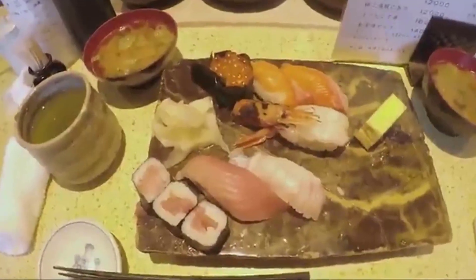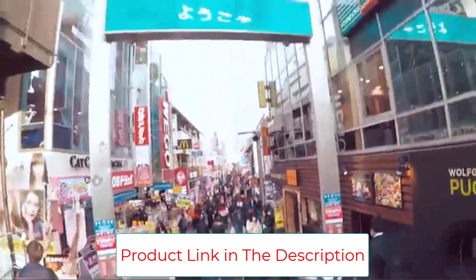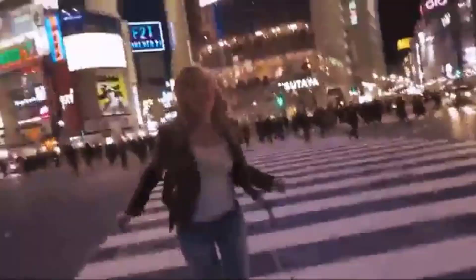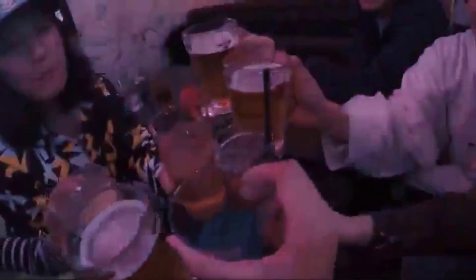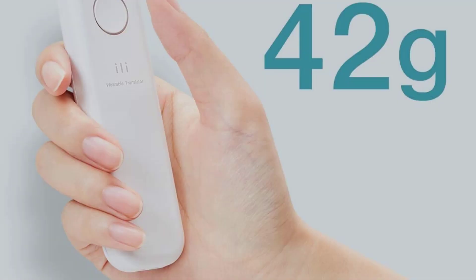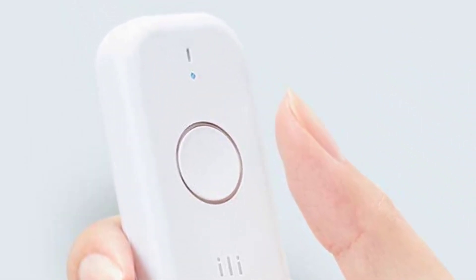Ely is the world's fastest offline translator, designed for travelers. It translates your words into other languages in as little as 0.2 seconds without an internet connection — simply press the button and speak. Developed by Logbar, a Japanese startup, Ely has been used by over 50,000 travelers worldwide and received high praise from Forbes. It currently translates from English to Spanish, Mandarin and Japanese, with more language updates available in the near future.